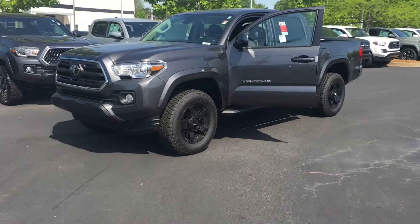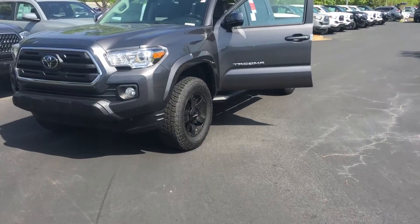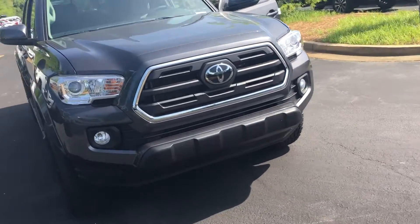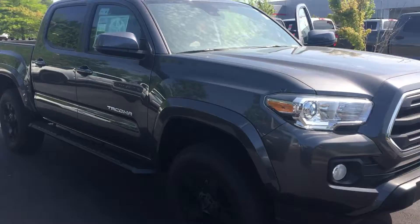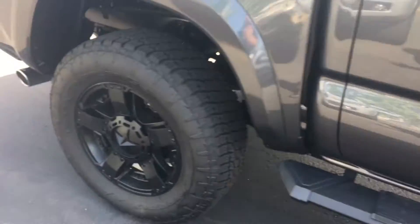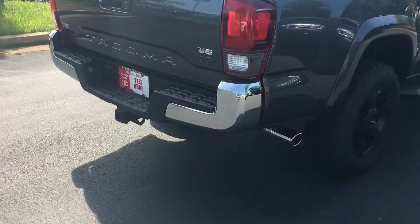Hey, it's Brent here at LaGrange Toyota. Wanted to send you a quick walk-around video of the Toyota Tacoma that you inquired about with the Rockstar wheel package on it. Beautiful — my favorite color, gray on black Rockstar blacked-out wheels, man, looks good. The XP pack is going to give you the blacked-out running boards, blacked-out badging there on the side. It's got your chrome exhaust tip, got your bed liner already in it, and you do have your tow hitch already there.